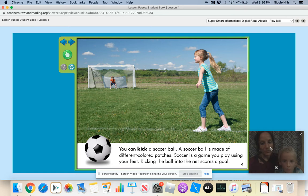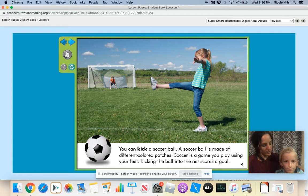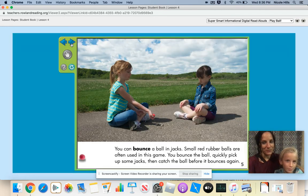You can kick a soccer ball. A soccer ball is made of different colored patches. Soccer is a game you play using your feet. Kicking the ball into the net scores a goal. Let's check out this girl as she kicks the soccer ball. Have you ever kicked a goal before? Yes. How many have you done? I don't know, but I've got a lot. Awesome.